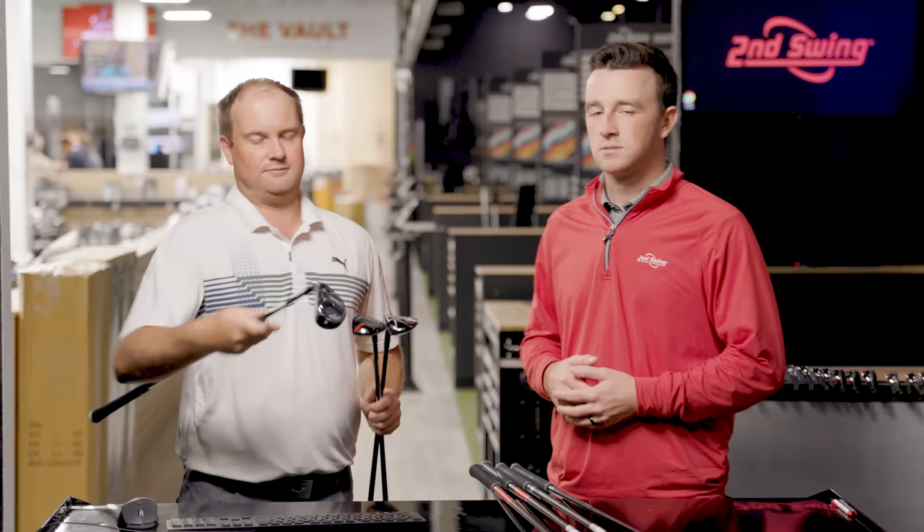On forgiveness: I fit a lot of people into Ping G425 hybrids and I'm always excited to see what the next G-line hybrid will be. Looking at total distance, it was the tightest of all — the most consistent. Even if you catch it a little off the toe, off the heel, a little fat or thin, it's going to go a very similar total distance. That speaks volumes, and it shows Ping has always been about consistency.